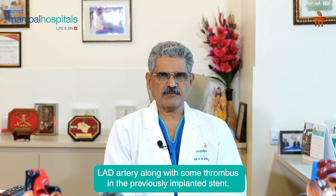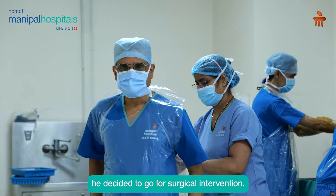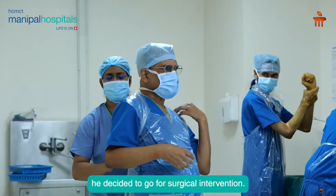Considering he already had one stent done which was having a problem, he decided to go for surgical intervention.